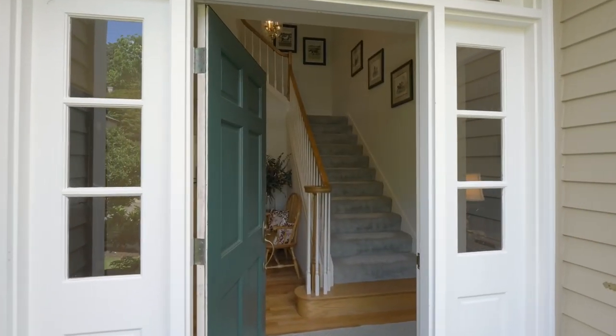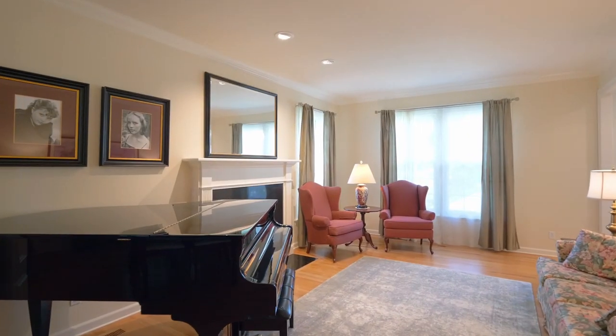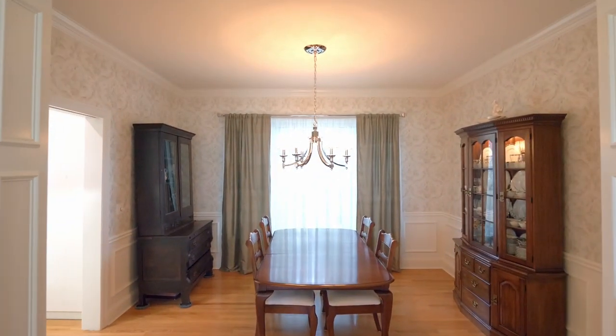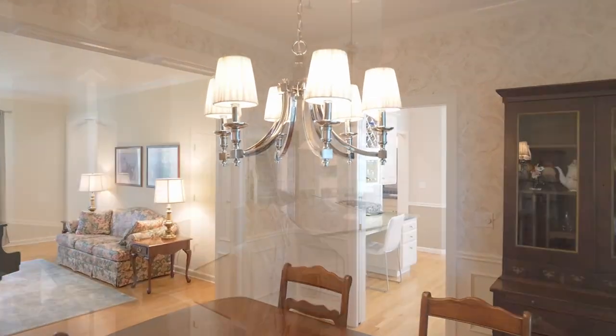Head inside and you'll discover exceptional quality throughout in this elegant yet comfortable interior with cozy fireplaces and high ceilings. The open, flowing floor plan with beautiful hardwood floors is thoughtfully designed.